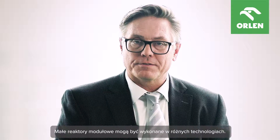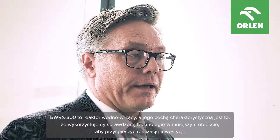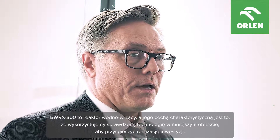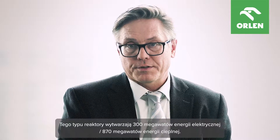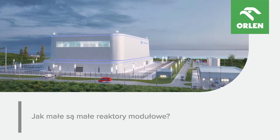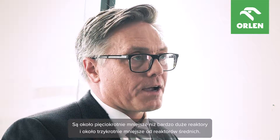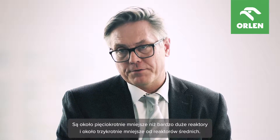SMRs can come with different technologies. The BWX300 is a boiling water reactor, and the distinct trait of this one is that we use proven technology in a smaller plant to get a project done faster. This reactor produces 300 megawatt electric, or 870 megawatt thermal. It's about five times smaller than a very large reactor, and about three times smaller than an average reactor.